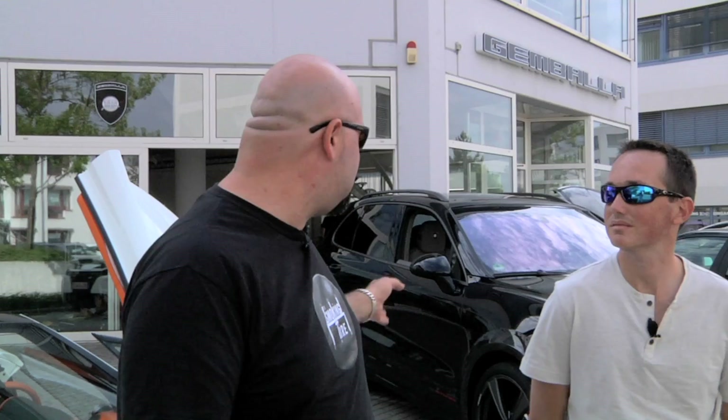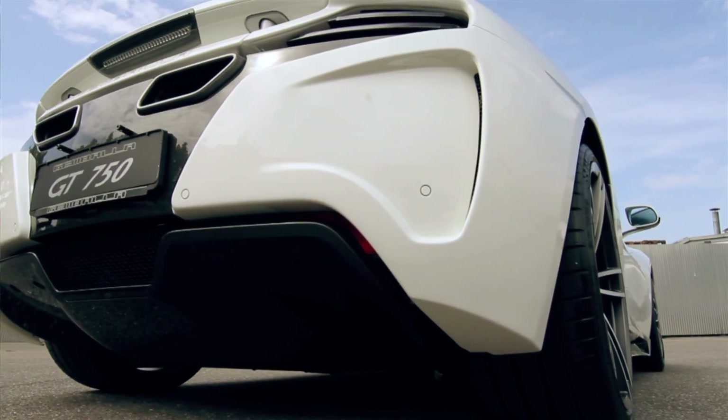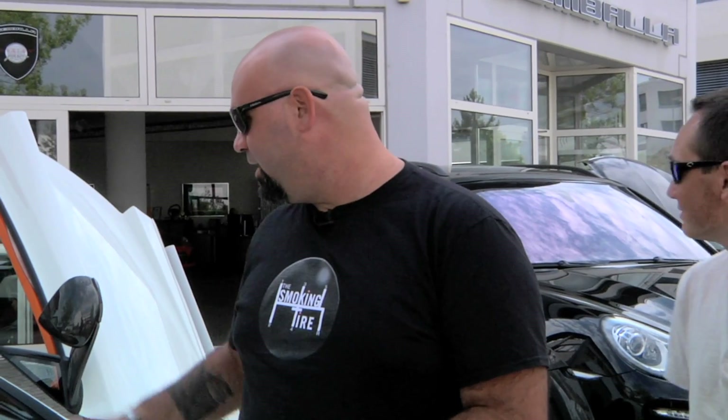Here we have a modified Porsche Cayenne Turbo. It makes about 550 horsepower, has some suspension tweaks, some big ass rims, and we're only going to use that as a camera car because here we have a McLaren Spyder. Gemballa calls it the 750 GT. It's a prototype — it's the only one they've got right now and it's got an orange interior. So what do you say we go whip it?